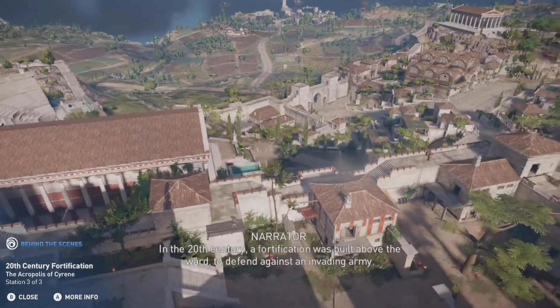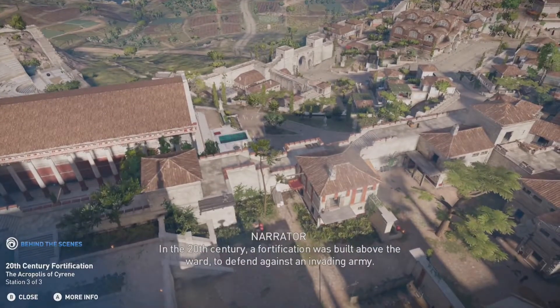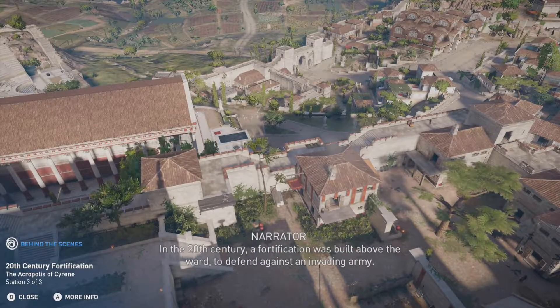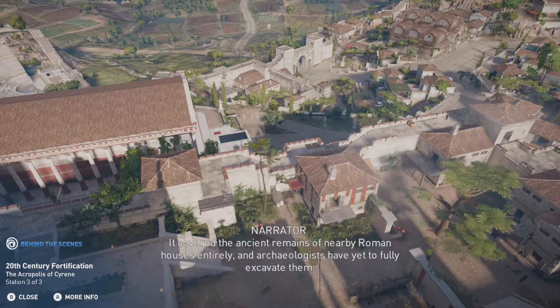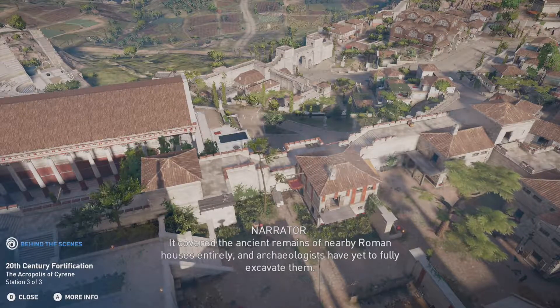In the 20th century, a fortification was built above the ward to defend against an invading army. It covered the ancient remains of nearby Roman houses entirely, and archaeologists have yet to fully excavate them.